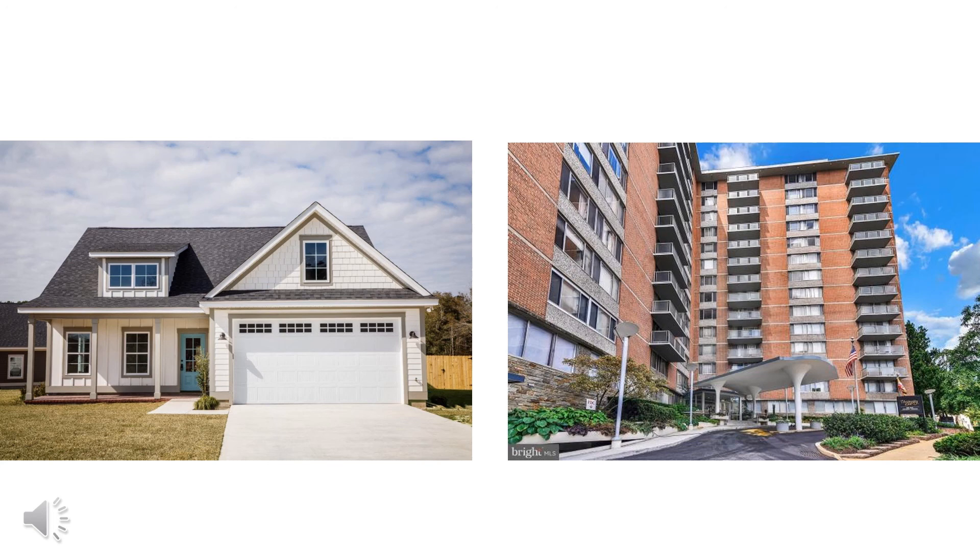So now do you know where you live? I hope you had fun playing this game with me. See you next time.